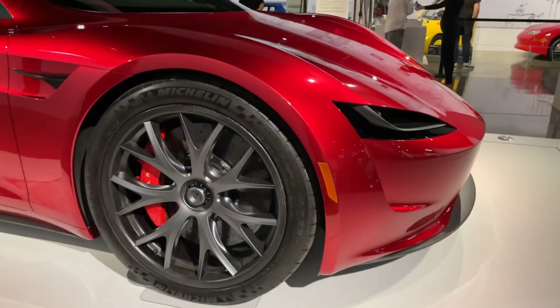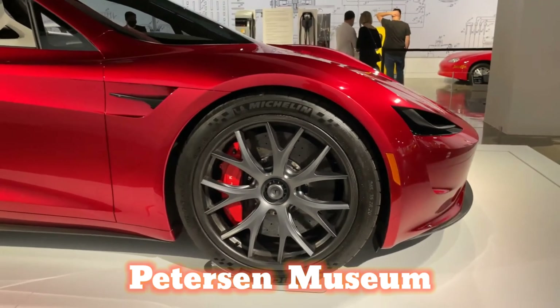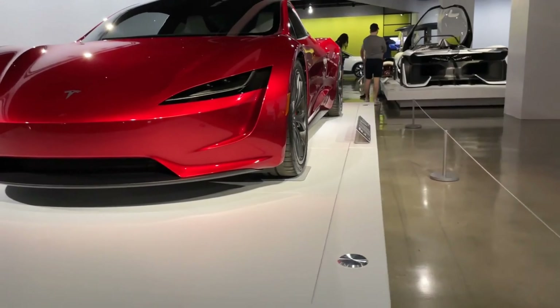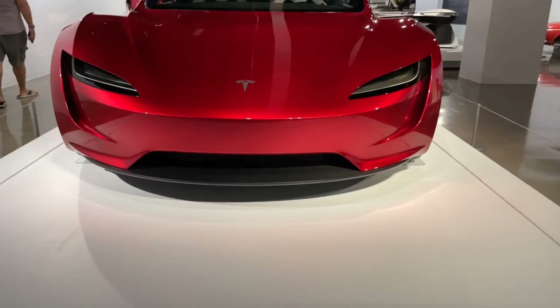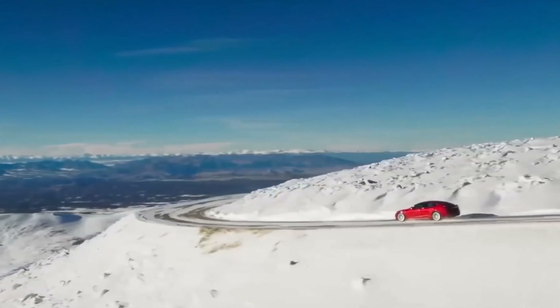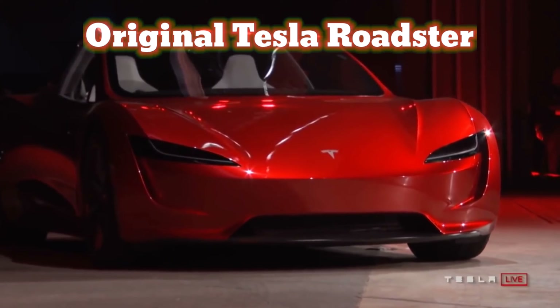Some of Tesla's most unique vehicles were on display at the Peterson Museum, ranging from the company's early days to some of the most high-performance powertrains it has ever tested or brought to market. The exhibit included a one-of-a-kind display of company accolades, early projects, and ongoing teases of vehicles Tesla has tried but failed to bring to market in recent years.